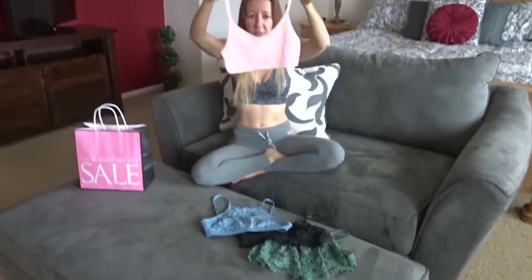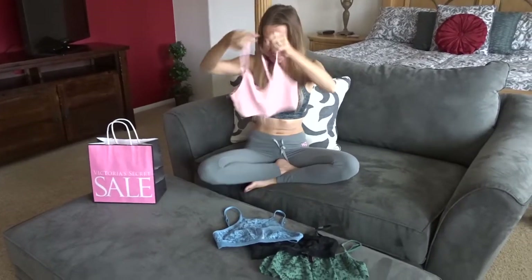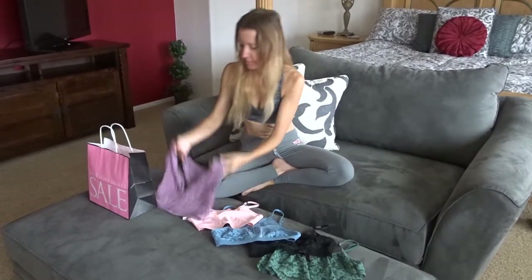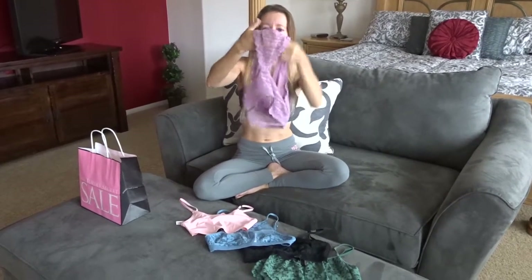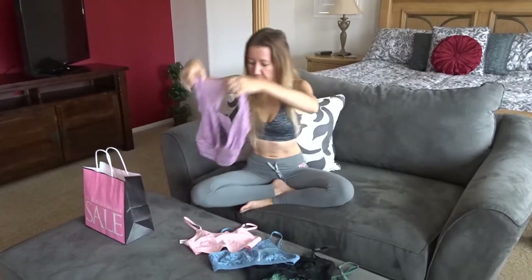This is the next one I got — it's cute. It's more plain in the front but has pretty lace in the back. And one more: this one is really really cute too. It's lace in the front but look at the back — it's kind of a halter in the back. So cute.